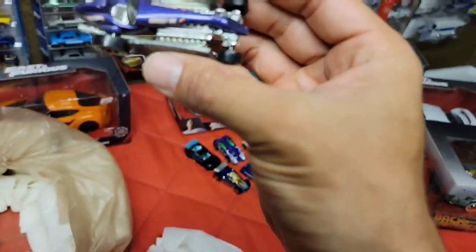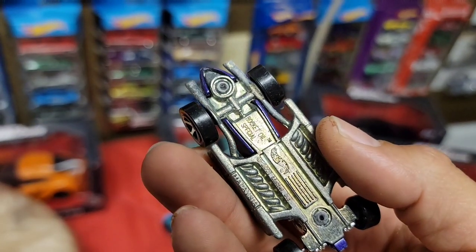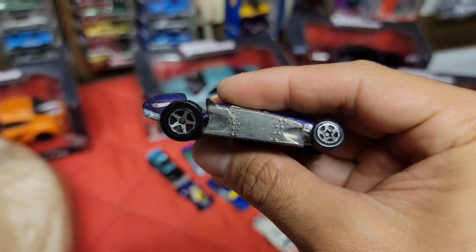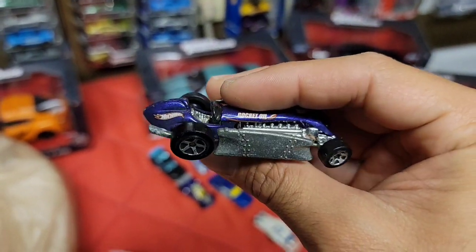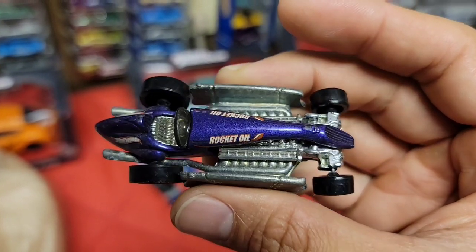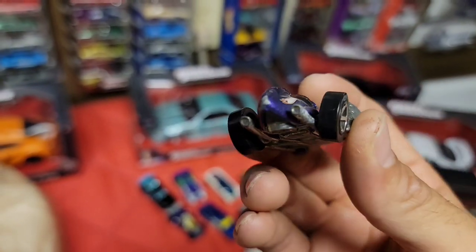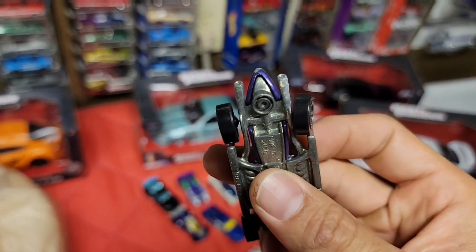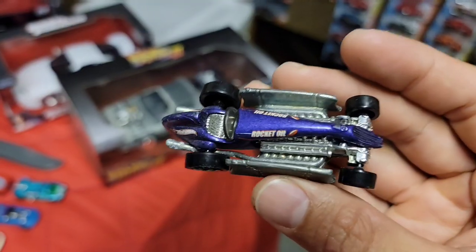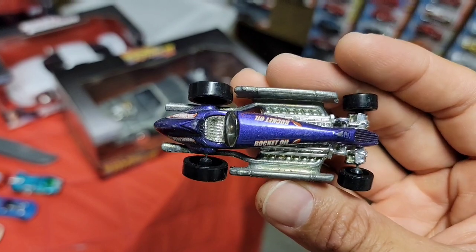This is all metal - the Rocket Oil Special. Got the riveted panel right there on the side, look at that motor sitting under there. It's got a metallic purple finish, very nice - dual exhaust coming out the back. His wheels definitely need some TLC; I might put the original ones back on it.